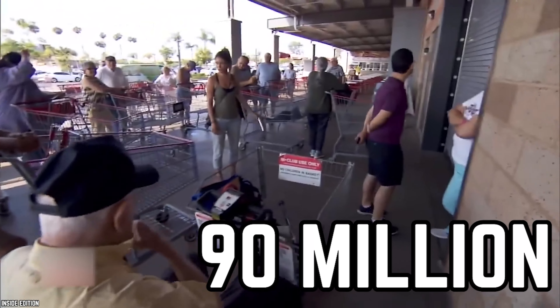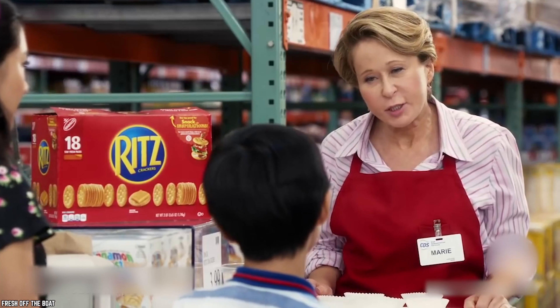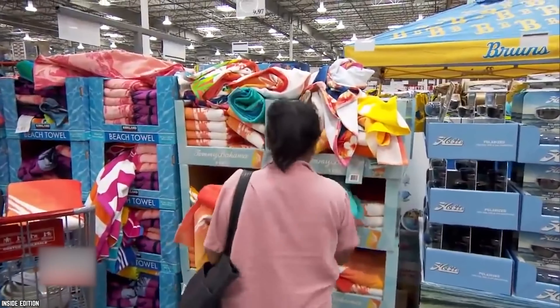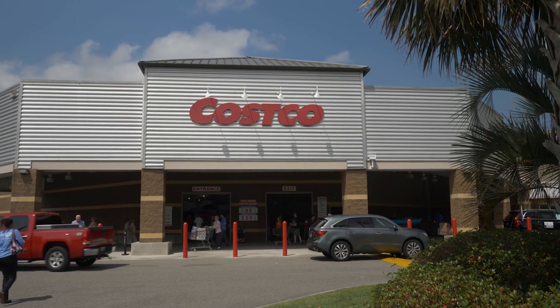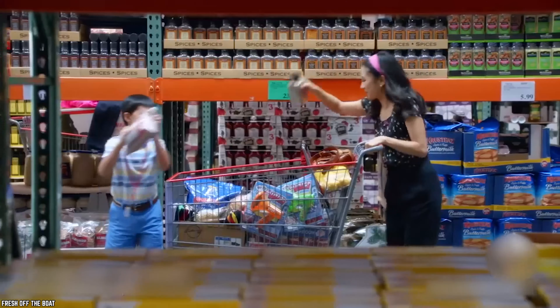With over 90 million customers flocking in and out of Costco's doors on a yearly basis, Costco knows how to keep their customers happy. They also have a loyal fan base of customers that depend on the store's low-priced bulk items. So let's get out that shopping cart and fill it with 10 of Costco's best-selling food and drink items.